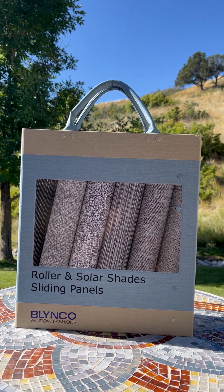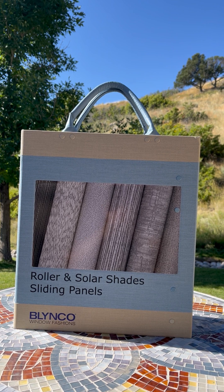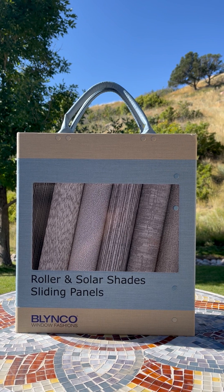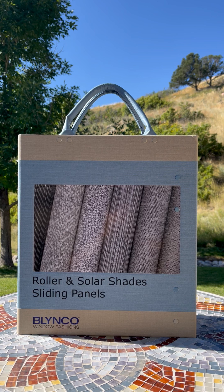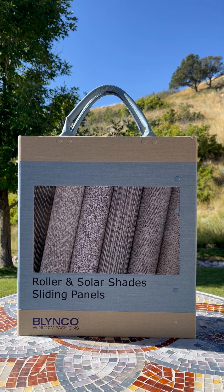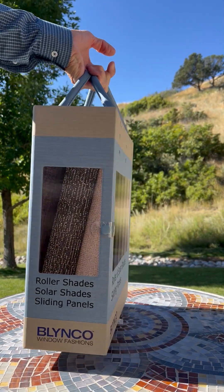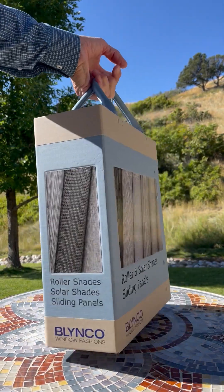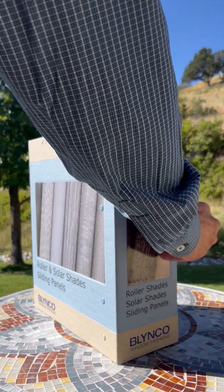As a family-owned business since 1986, Blinko Window Fashions is pleased to offer the 2023 Roller, Solar, and Sliding Panel sample book. This book is fabric-wrapped with an MDF backing. We're making this informal presentation to give you highlights of the benefits of this particular sample book. You'll notice that there are decorative fabrics on all four sides of the book to entice your customer with the most popular fabrics and colors trending in today's marketplace.